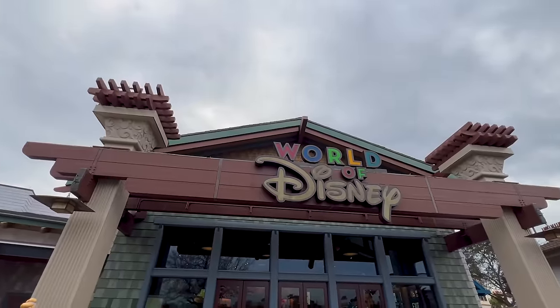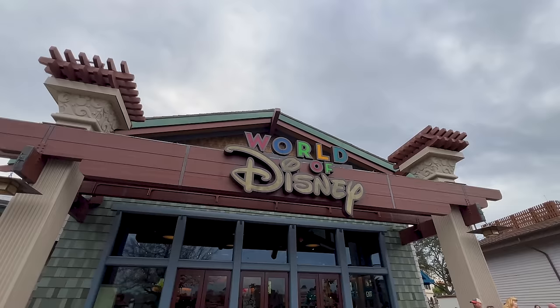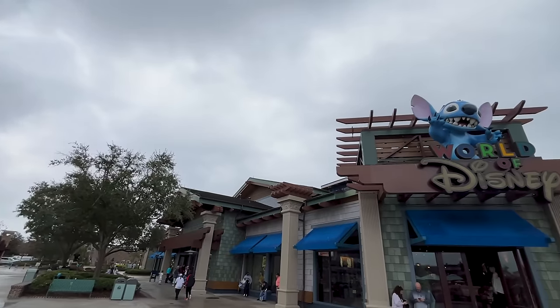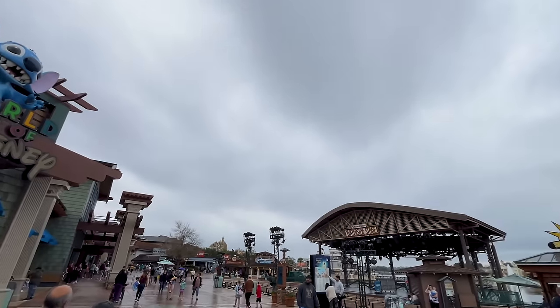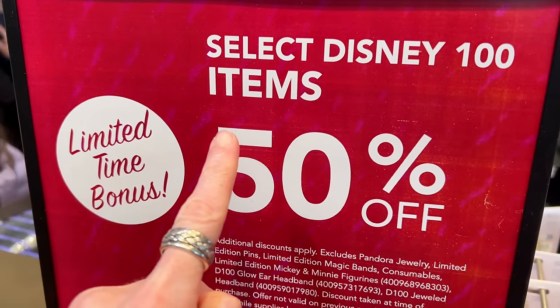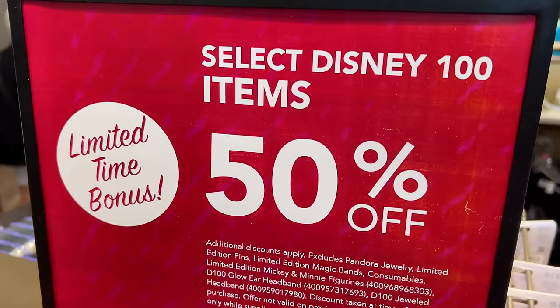At World of Disney, we recently did a full new Disney Parks merch drop tour. If you haven't seen that video, I'll link it down below. Select Disney 100 items are still 50% off, and additional discounts apply — so if you have an annual pass, DVC, Visa, Chase, or cast member discount, you get that on top.